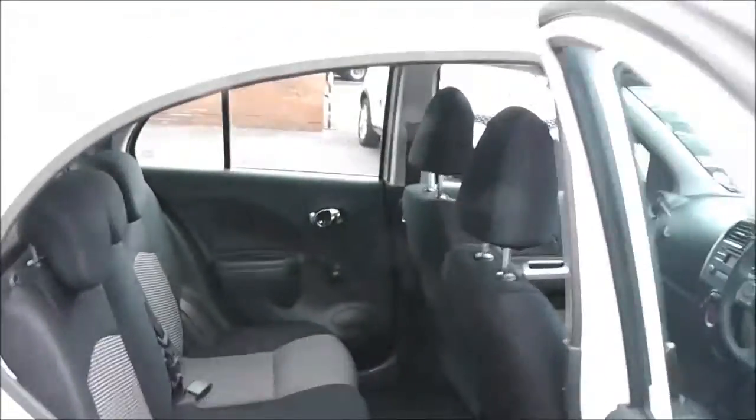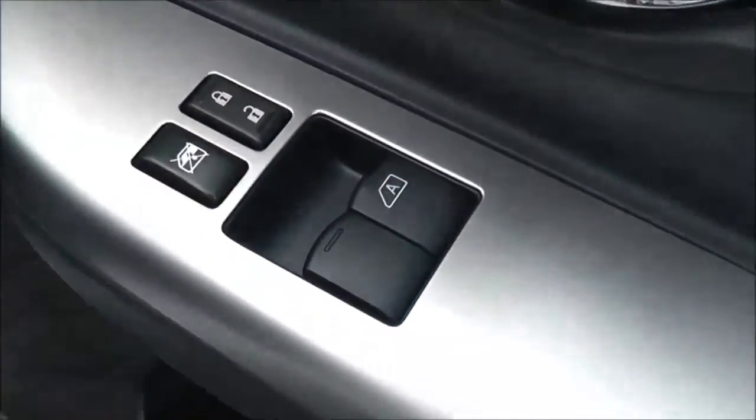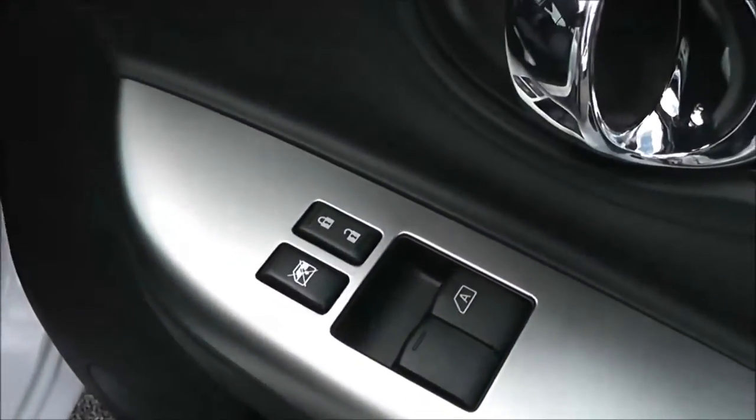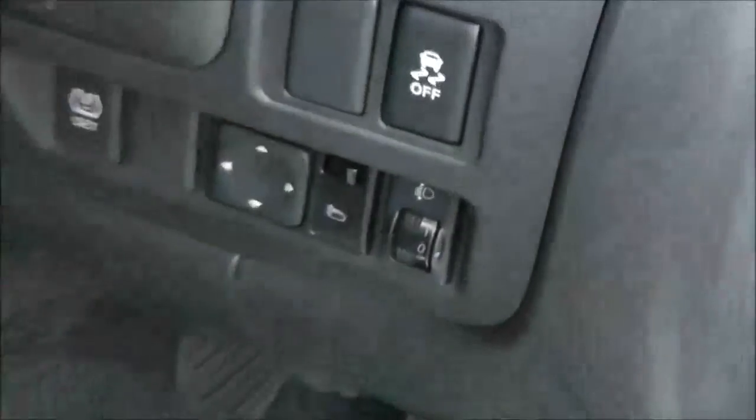Moving forwards, the driver also has a speaker in the front, a drinks holder, an additional door pocket, controls for the front electric windows, an interior central locking button, and controls for the fully adjustable electric door mirrors on the front panel.